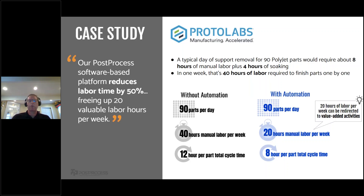The first case study is with ProtoLabs, who were processing PolyJet parts. In a typical day, they would process about 90 PolyJet parts, which would take about eight hours of manual labor plus four hours of soaking — roughly 40 hours of labor per week, doing it one by one. With the automated solution from Post Process, they could process those 90 parts per day while removing 20 hours of manual labor, reducing their labor time by 50%. Think about what you could do in your operation with an additional 20 hours of an operator's time.